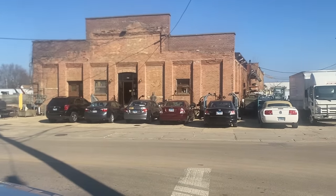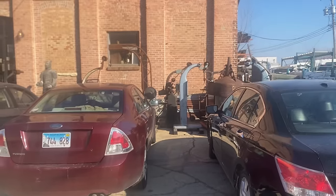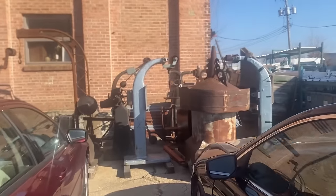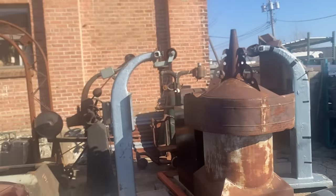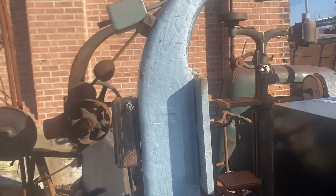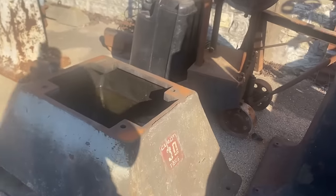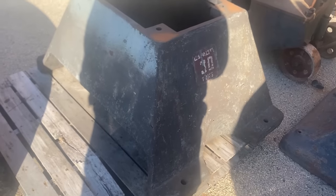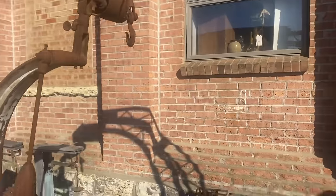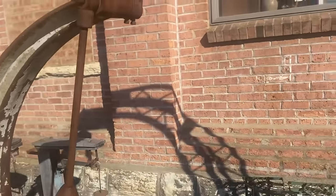So there it is — that's Industrial Artifacts. You've got the big old machine bases outside, which would be great for lamp stands.